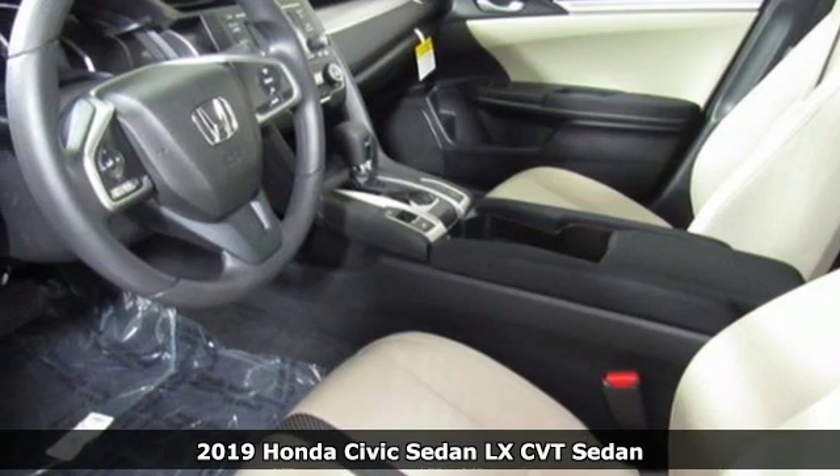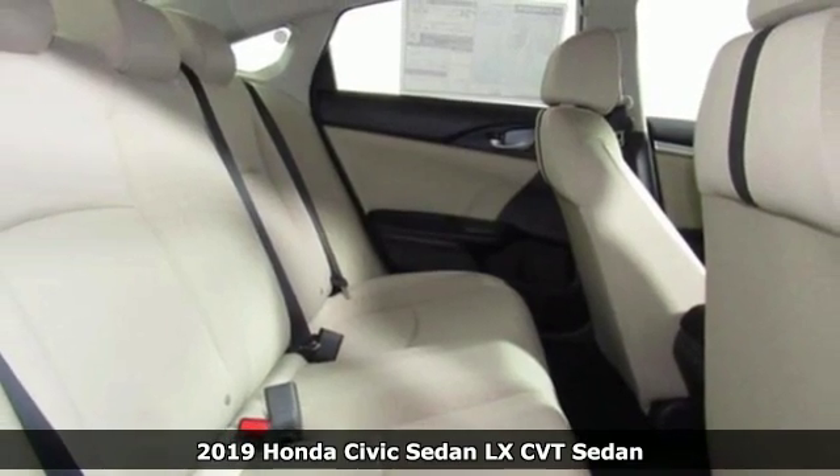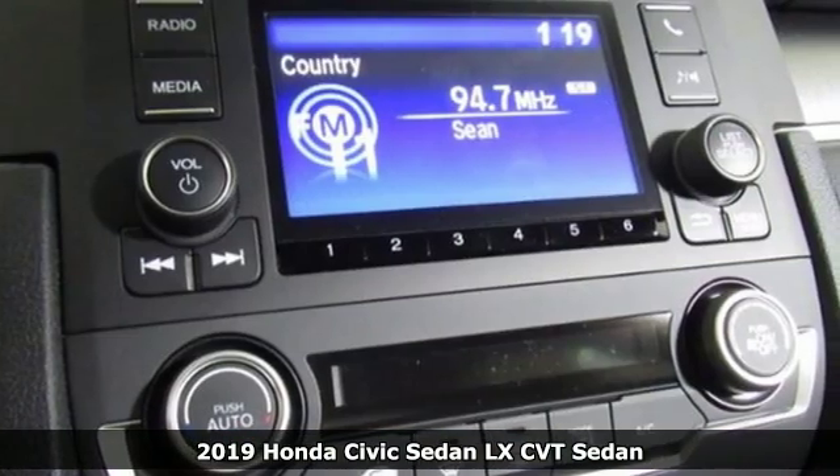Here's a new 2019 Honda Civic Sedan. Get more mileage out of every drive with this Civic. It boasts an impressive list of features like these.